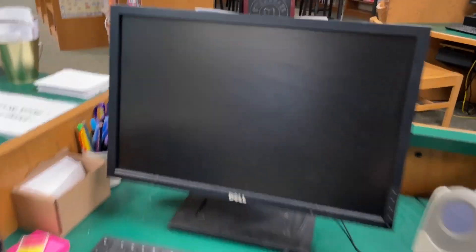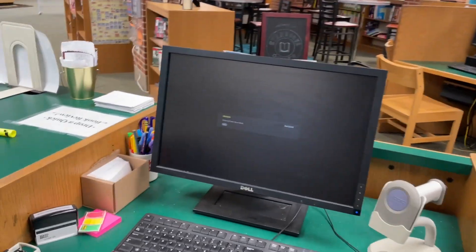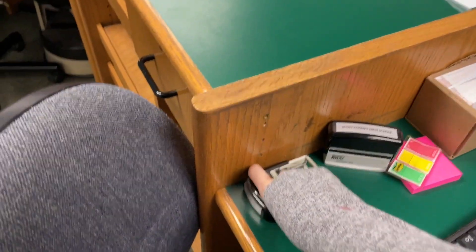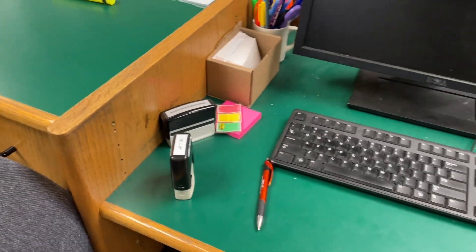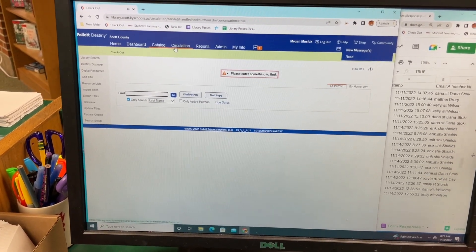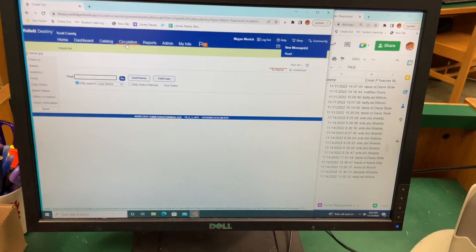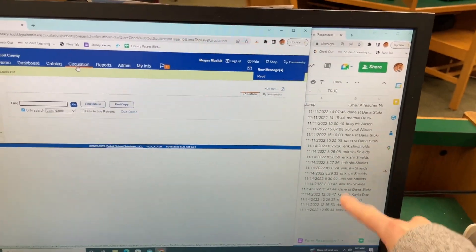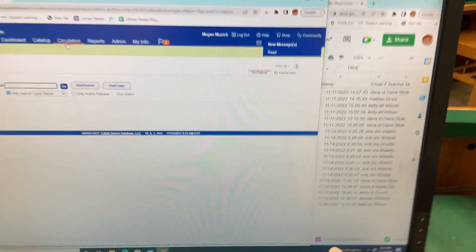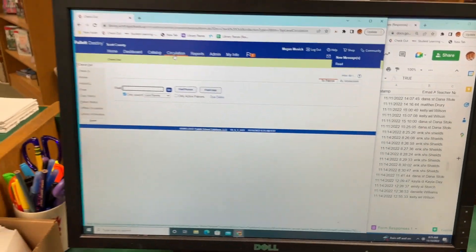Here is the circulation desk computer — this is where my TAs, my seniors that are basically teacher's aides, sit. I always log into this computer every single morning to make sure it's ready. I also reset the due date stamp to be the correct day because it'll be set for the day before. Sometimes this computer doesn't turn on, which is always a whole thing. I re-log into Destiny every single morning and pull up circulation. I also have a sheet on the side with library passes — these are the teachers that are sending students to the library throughout the day, so I can see what time they sent them and make sure students show up at the right times.